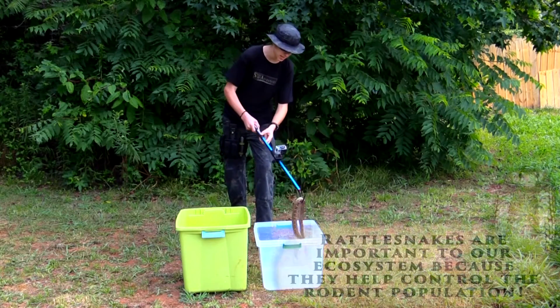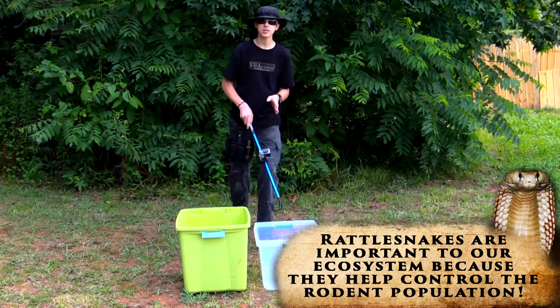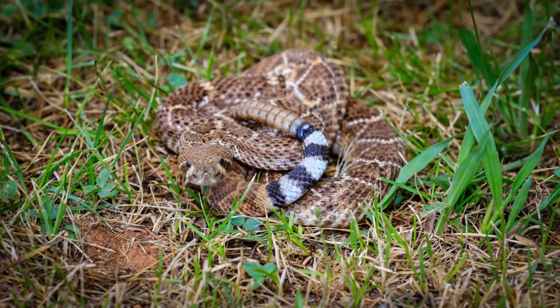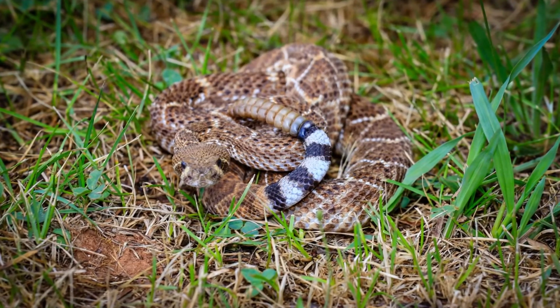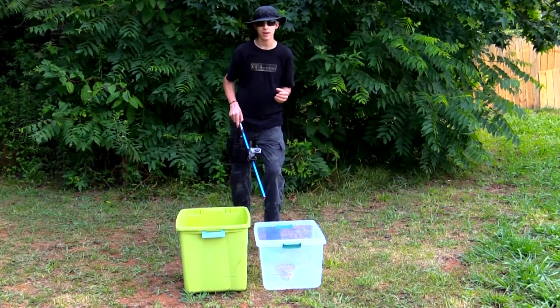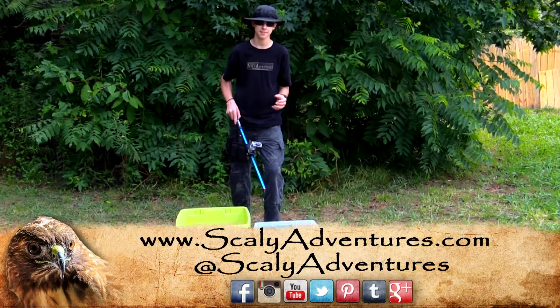I'm going to set him down in here so that he doesn't get too stressed out. He is the most persecuted snake for the rattlesnake roundup. And what's bad about that is because we want to keep him around for generations to come, and we can't do that when they're being gassed out and brought into these rattlesnake roundups by the hundreds. So if we want to keep them around, we definitely want to respect them and their habitats.